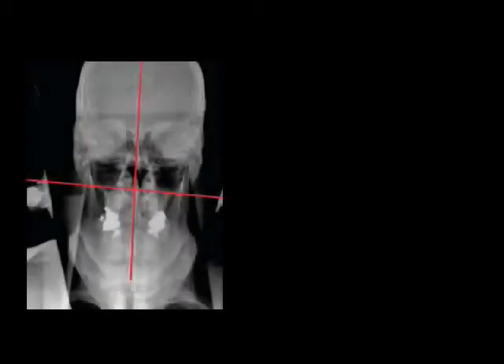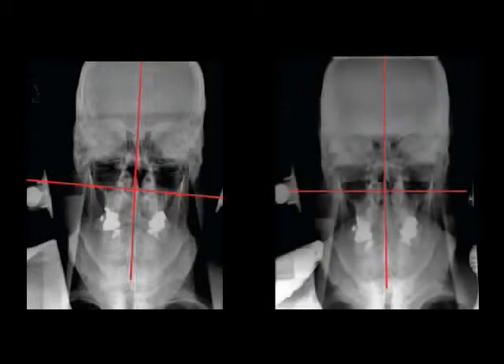X-rays are taken to see the neck misalignment and to determine the best way to correct it. After one or a series of adjustments, comparative X-rays are taken to measure the improvement.